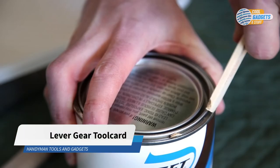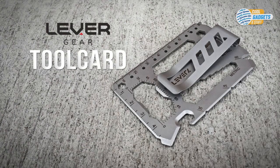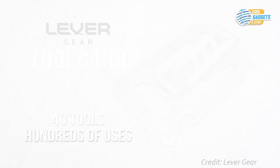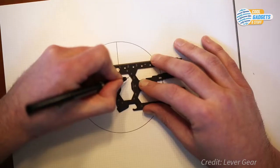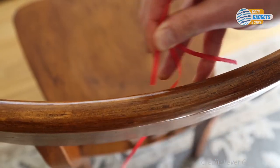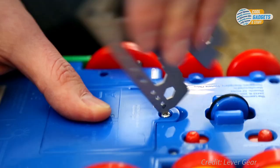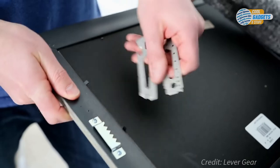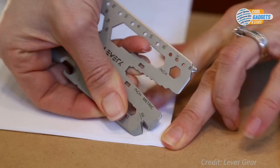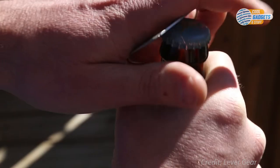It's annoying to have to spend time chasing down tools for a job that should take 10 seconds. The Lever Gear Tool Card is a multi-tool the size of a credit card and can easily fit in your wallet. It has 40 different tools and is always with you, so you can get things done on the spot. This everyday carry multi-tool includes a box opener, open and closed wrenches, screwdrivers, pry bar, cord cutters, measuring and drafting tools in both metric and imperial, can and bottle opener, and more. It has no sharp or jagged edges, so it won't cut your hands or damage your wallet.